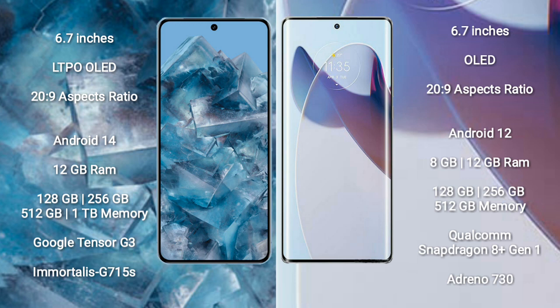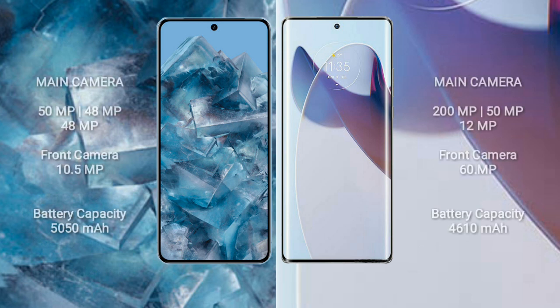Motorola X30 Pro comes with 8GB or 12GB RAM and 128GB, 256GB, or 512GB internal storage. It is powered by the Qualcomm Snapdragon 801 processor and GPU Adreno 730. Google Pixel 8 Pro features a rear triple camera setup with 50MP plus 48MP plus